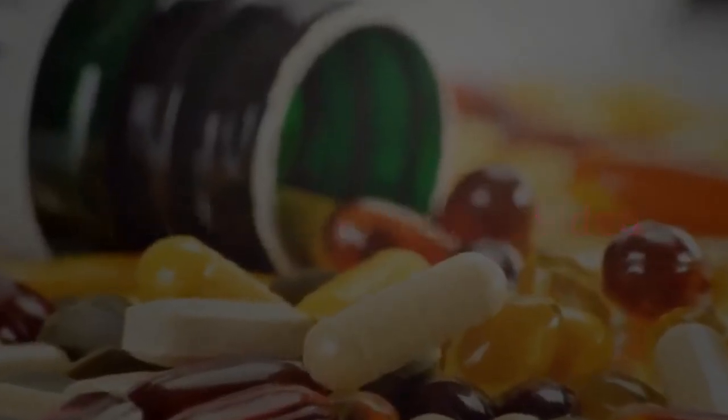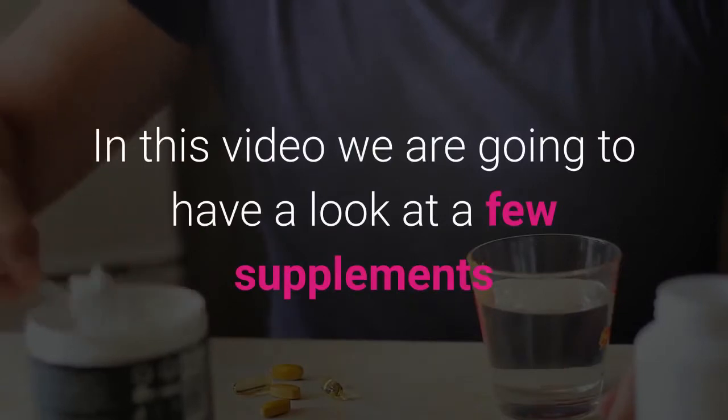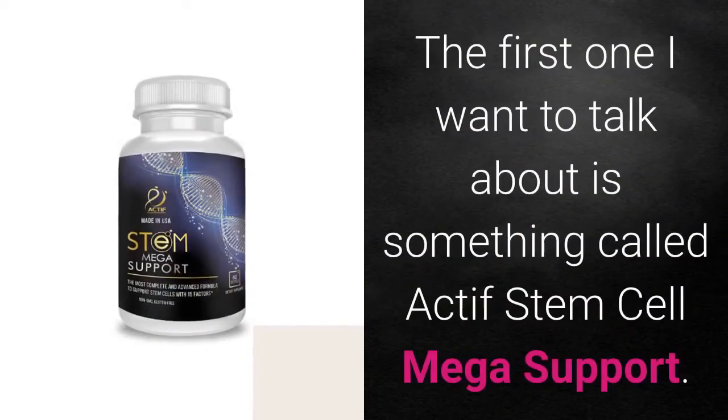Hi, welcome to today's video where we will have a look at what supplements increase stem cells. We're going to look at a few supplements that can increase your stem cells.